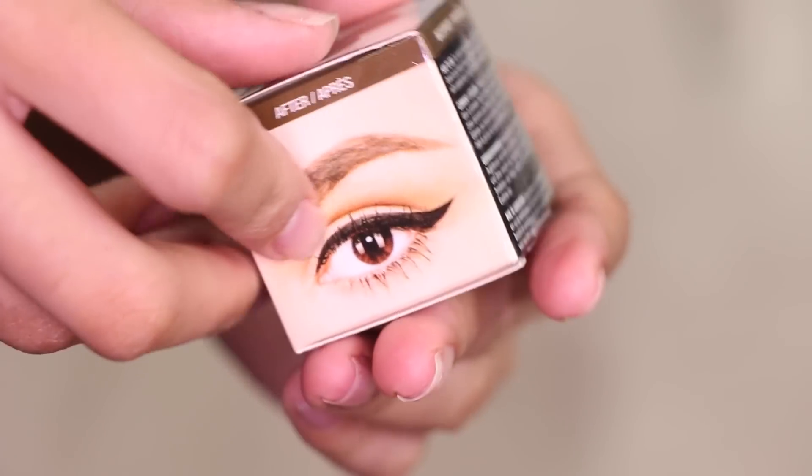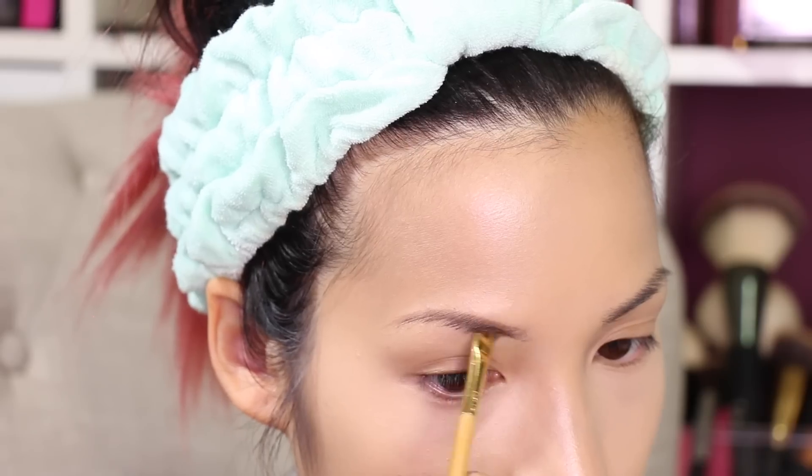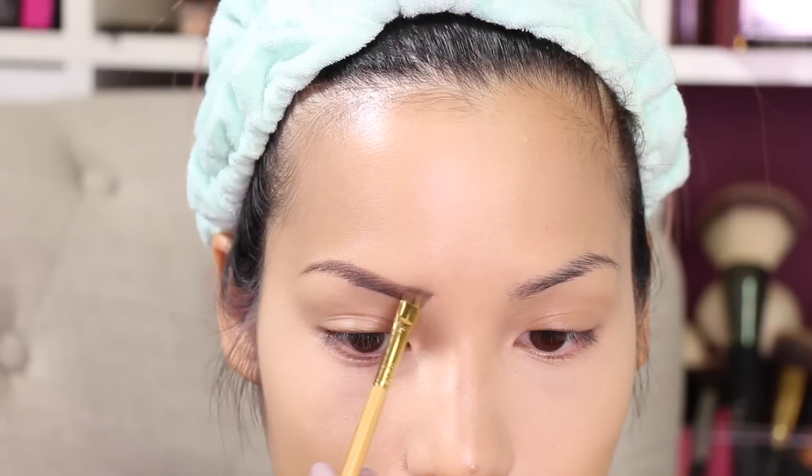Now we're going to talk about the NYX Tame and Frame Tinted Brow Pomade, which is pretty much a drugstore version of the Anastasia Dip Brow — what I usually use. I'm wearing this today on my brows. It is less pigmented than the Anastasia Dip Brow, but if you feel like your brows look really harsh with Dip Brow, you might like this better. It's definitely pigmented and gives a nice clean look, though it's a little harder to work with in the inner corners. It's a smaller, lighter pan but very affordable. I have it in shade Chocolate, comparable to Auburn in the Dip Brow line. Let me know if you want to see a comparison video of these two products.